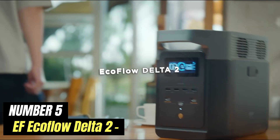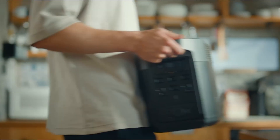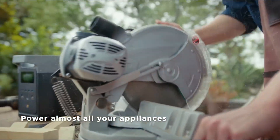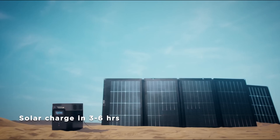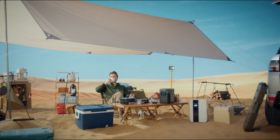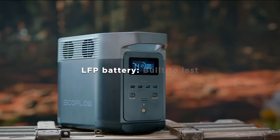Number 5: EF EcoFlow Delta II. The EF EcoFlow Delta II is a powerful and versatile portable power station designed to meet the energy needs of outdoor enthusiasts, tech-savvy users, and anyone in need of reliable power on the go. With a robust capacity of 1,024 watt-hours, this unit provides ample energy to charge a variety of devices, from smartphones and laptops to larger appliances like mini-fridges and electric grills. What sets the Delta II apart is its remarkable charging speed — it can be fully recharged in as little as one hour using an AC outlet, and it also supports solar charging, making it an eco-friendly option. This flexibility allows users to keep their devices powered without being tied to traditional power sources.